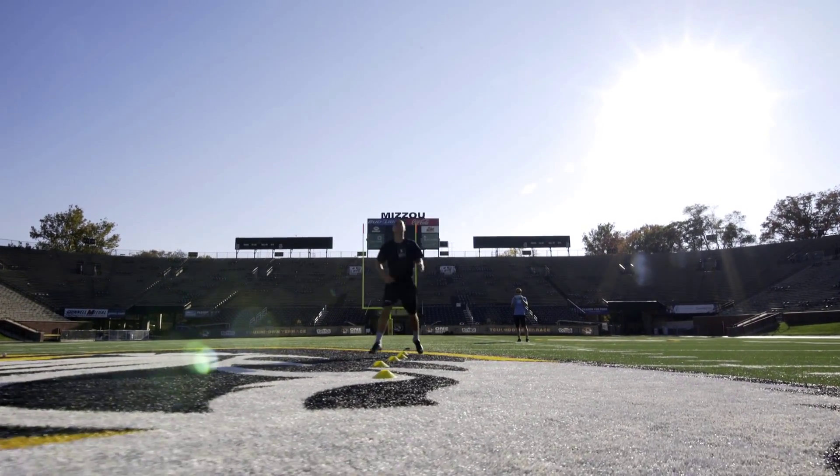By working with KC Kicking and creating this swing analysis report, we're able to bring objectivity to the world of kicking, which has never been offered before.